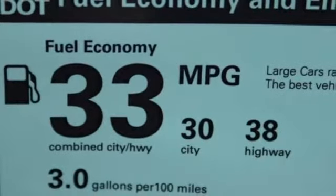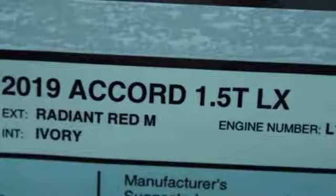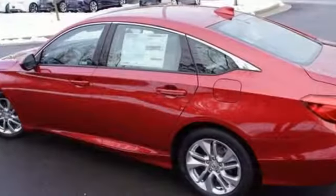Turbo inline four cylinder engine, aluminum wheels, gas pressurized shocks, and LED low beam headlights.